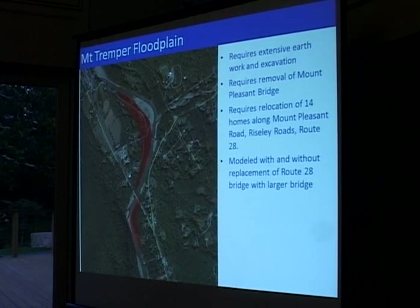In this particular scenario, it requires the relocation of 14 homes on Brisey Road. Anywhere that's in red is the floodplain enhancement area I described. It would also require the removal of the old bridge, because otherwise it would be a bridge to nowhere.